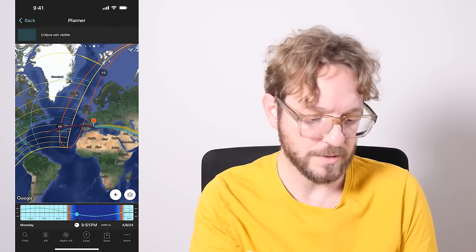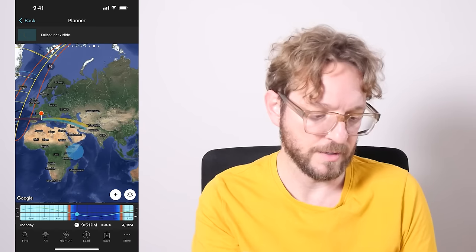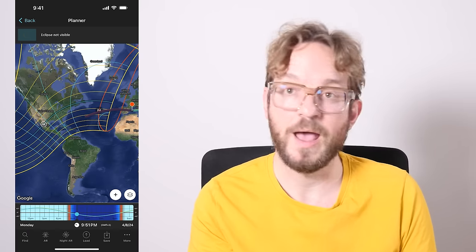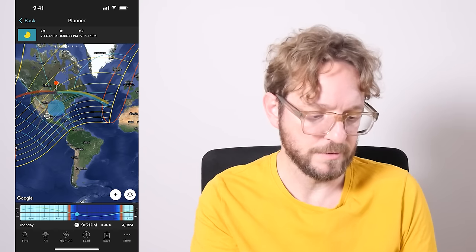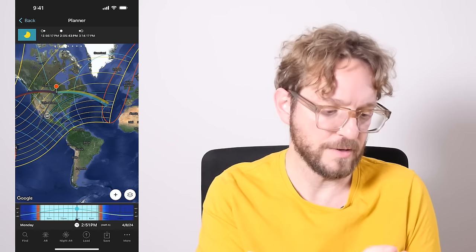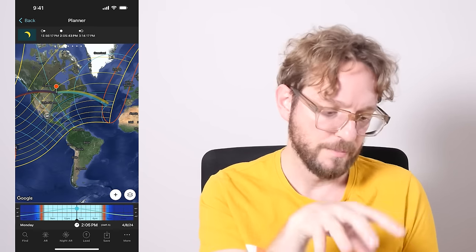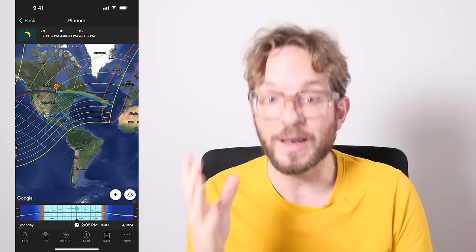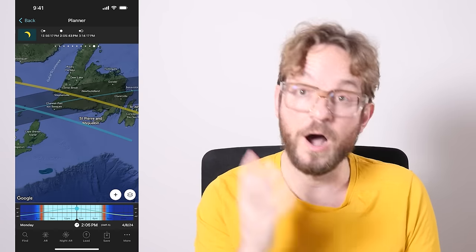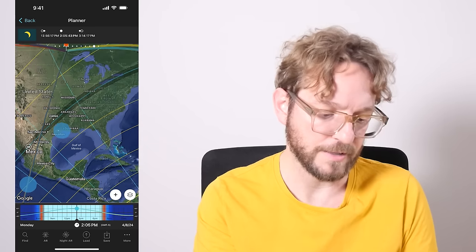Swipe to the panel to the left until you get to the Eclipse panel, and now zoom out to see where on Earth the eclipse will be visible. Unfortunately, here in Europe, Africa, and Asia, it won't be visible. It will be visible in the Americas, even a bit of Iceland and Greenland. So in the areas between the yellow lines, you'll be able to visualize the partial phase of the eclipse. If you want to see totality, you need to go to the path of totality, which is this black band on the map, going from Canada, crossing the USA to Mexico.